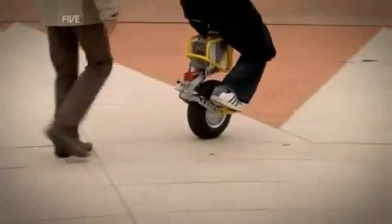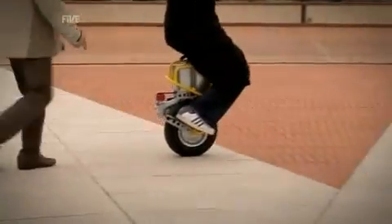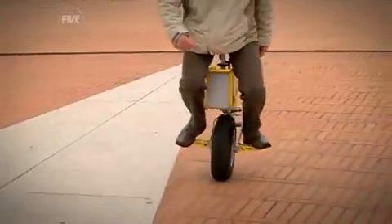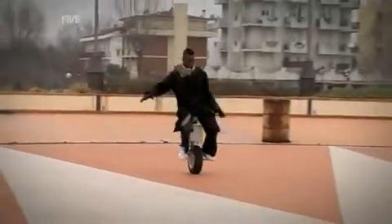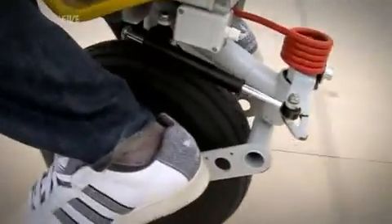Then it was just a small matter of finesse — and mastering the steering. The pedals make the wheel tilt left or right, just like leaning would on a bike. And the spring acts as a damper to make riding easier.